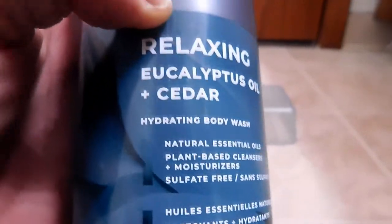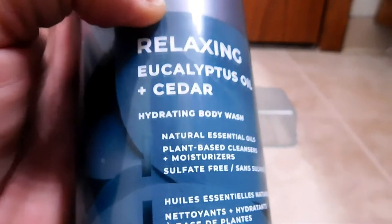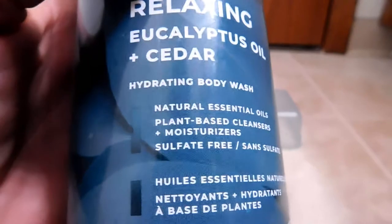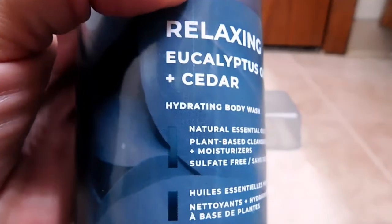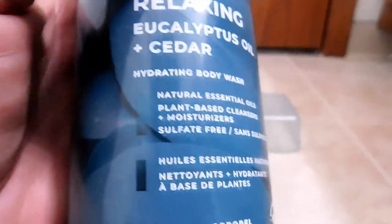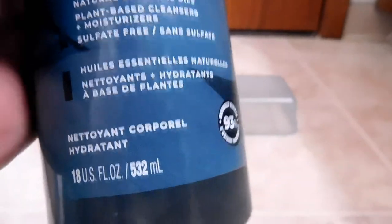And then, cedar. Of course, there are a lot of different types of cedar plants, but apparently they all have something in common. The oil from those plants has some antimicrobial, or — bactericidal — elements. So again, it cleans, kills germs, clean body.